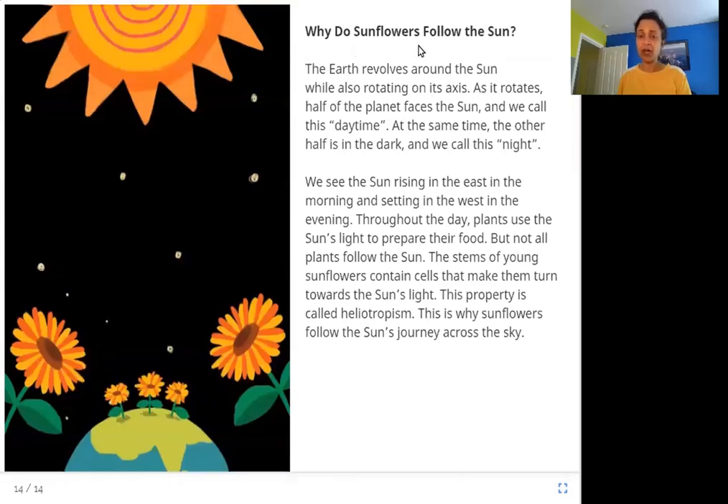Why do sunflowers follow the sun? The earth revolves around the sun while also rotating on its axis. As it rotates, half of the planet faces the sun — we call this daytime. At the same time, the other half is in the dark — we call this night. We see the sun rising in the east in the morning and setting in the west in the evening.